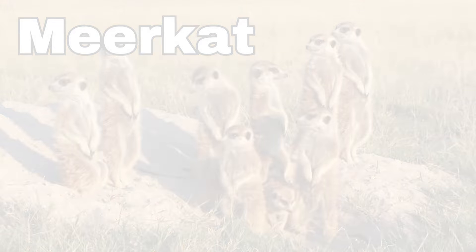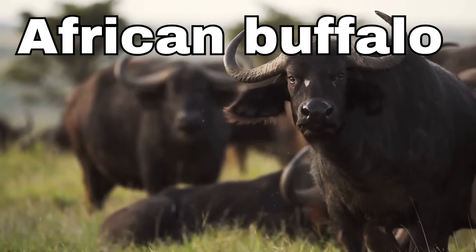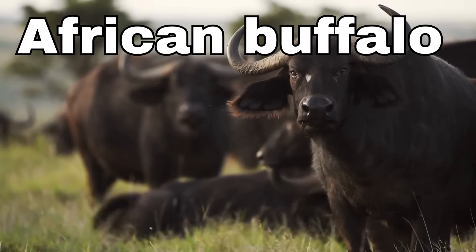African buffalo! African buffaloes are strong and can run really fast when they need to. Their horns help them stay safe and protect themselves from other animals.